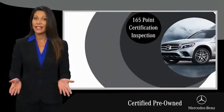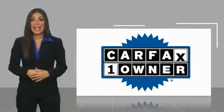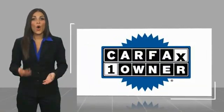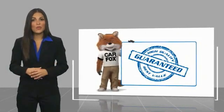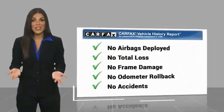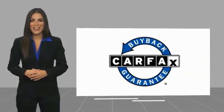Ask your dealer for details about the Mercedes-Benz certified pre-owned program. This is a one-owner vehicle with a CARFAX vehicle history report. Be sure to find a complimentary copy of this report online or contact the dealership. This vehicle qualifies for the CARFAX buy-back guarantee.